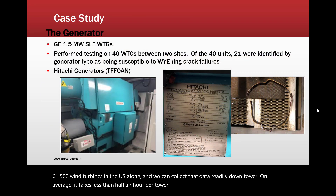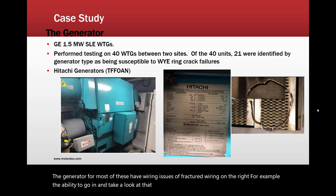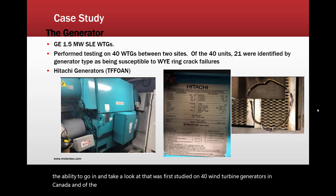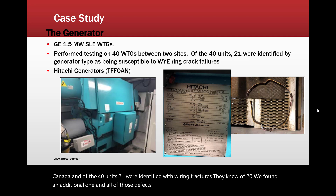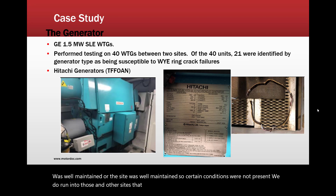The generator for most of these turbines has wiring issues, such as fractured wiring. The ability to detect that was first studied on 40 wind turbine generators in Canada. Of the 40 units, 21 were identified with wiring fractures — the site knew of 20, and we found an additional one. All of those defects were confirmed, a 100% hit rate. The rest of the site was well maintained, so certain conditions were not present. We do run into those conditions at other sites that simulate the wiring fractures, and we will identify them if they exist.